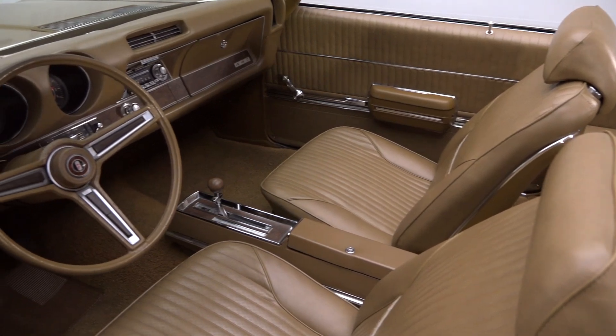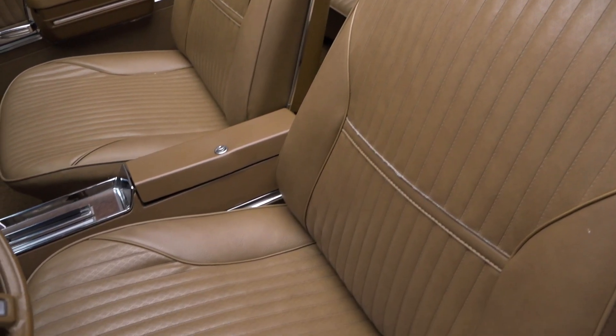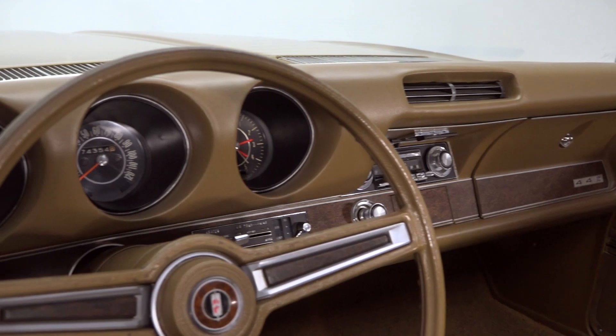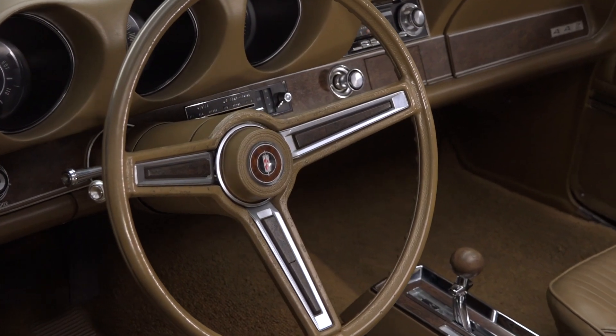Inside, you'll find a fresh interior that's both comfortable and appealing. Stainless trim seats ride clean carpet. In front of those seats, a warp-free dash hangs factory air conditioning between an old-school AM radio and rebuilt factory gauges. A slim console frames a stylish shifter, and a sporting steering wheel laps a factory tilting column.